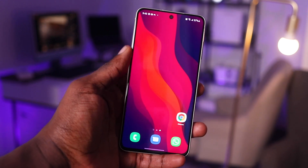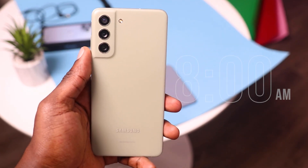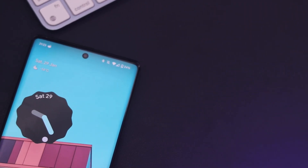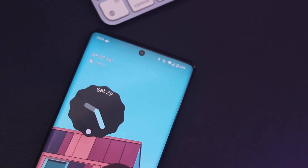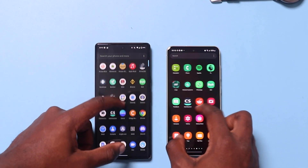The S21 FE on the other hand has a 4,500mAh battery and, as I said in my review, it's a one-day phone — or a day and a half if you push it. I'll link that review in the description. I wake up at 8am and get home around 8pm, and I get home to about 2–3% on the S21 FE. Comparing that to the Pixel 6, when I get home it's at about 20%, which is a lot better. So for this section, I'm giving the win to the Pixel 6 for battery life.